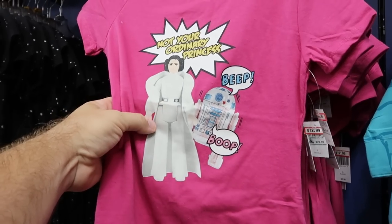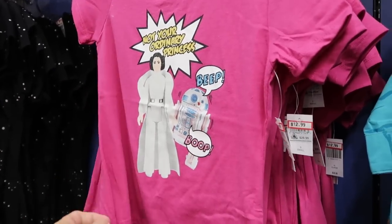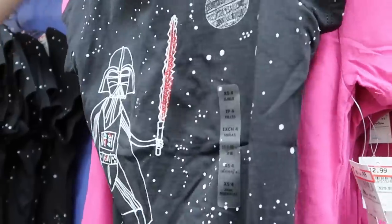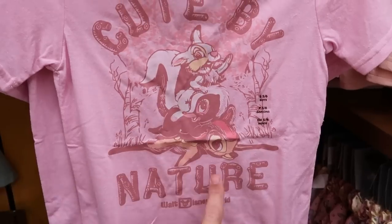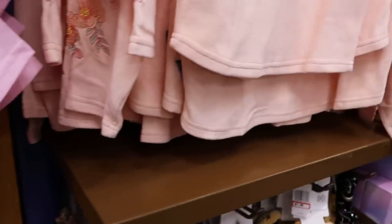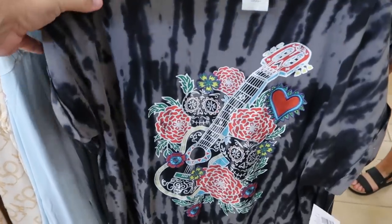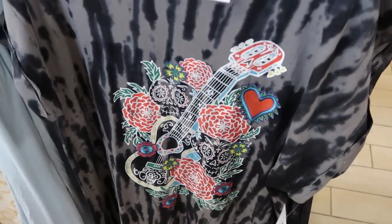In the kids section, a classic Star Wars figurines shirt with Princess Leia, R2-D2, and 'not your ordinary princess' is $12.99 from $30. A Death Star and Darth Vader shirt with sparkle lightsaber is $19.99 from $27. A 'cute by nature' Thumper and Bambi Walt Disney World t-shirt is $9.99. There's also a kids spirit jersey with embroidered Walt Disney World on the back and embroidered flowers and Minnie Mouse bow on the sleeves for $29.99.